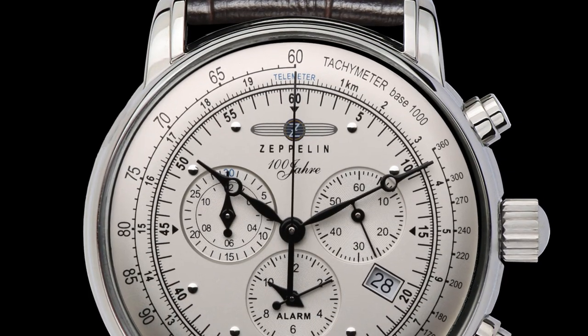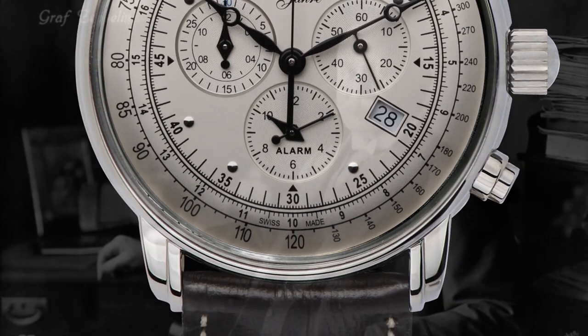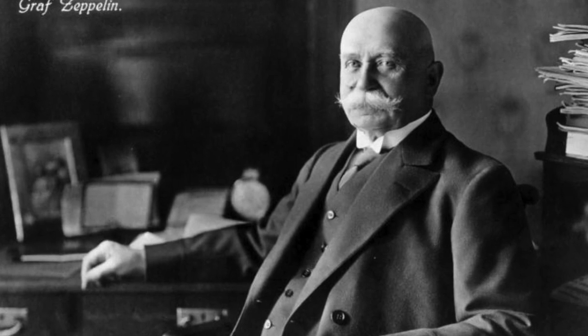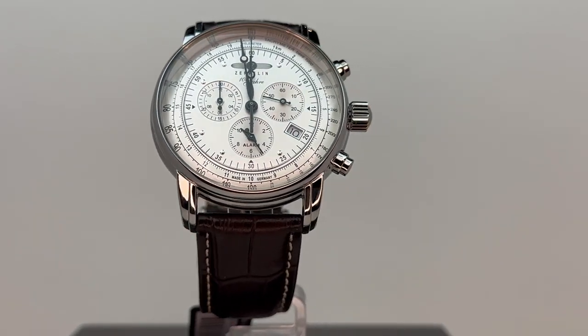Welcome to Just Watches TV. Today we are going to review the Zeppelin 7680-1. The 7680-1 is a distinguished member of the 100-Year Zeppelin Collection. Zeppelin watches draw their inspiration from the complex airship designs and history of Ferdinand Graf von Zeppelin. This collection blends classic and elegant elements such as dome dials and crystals with modern accents.